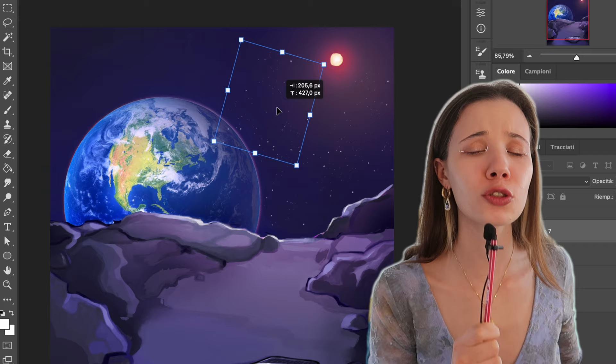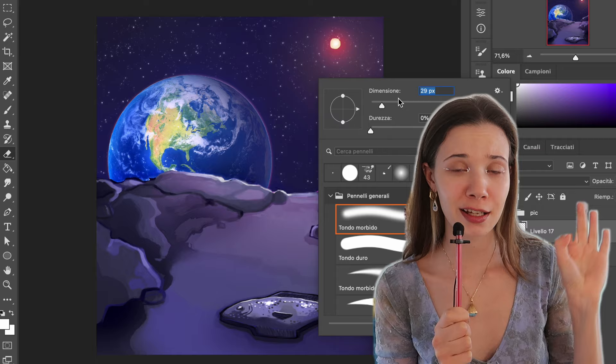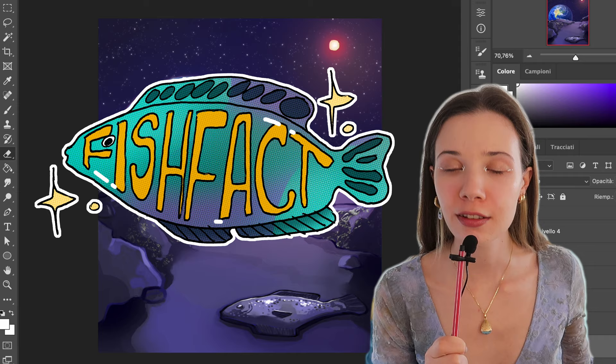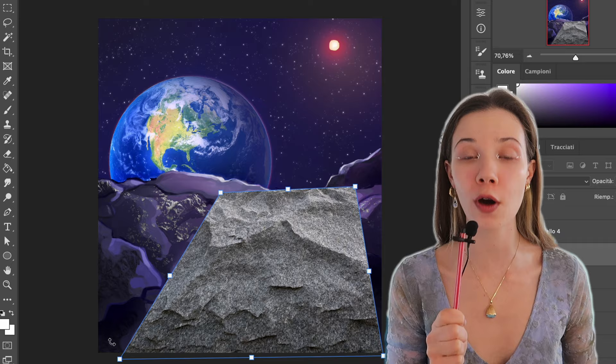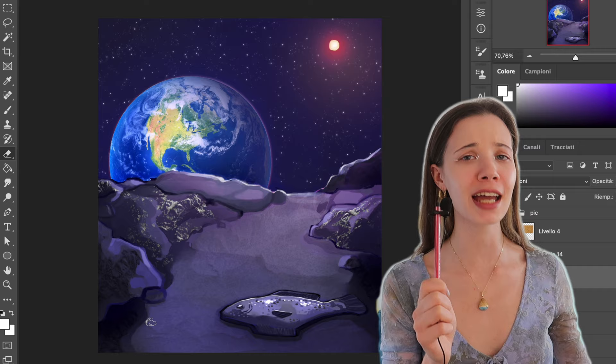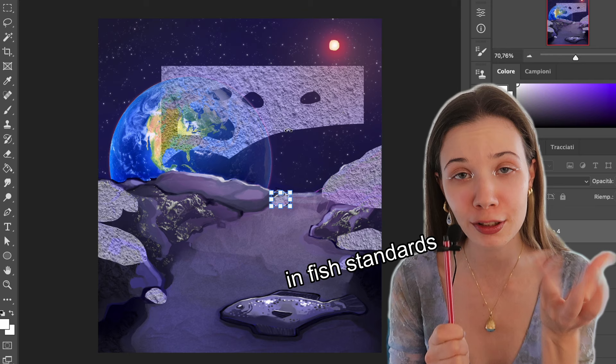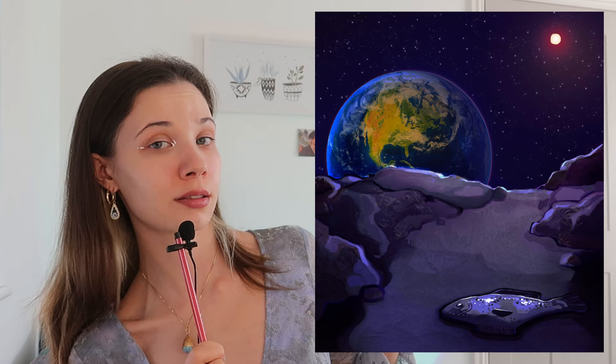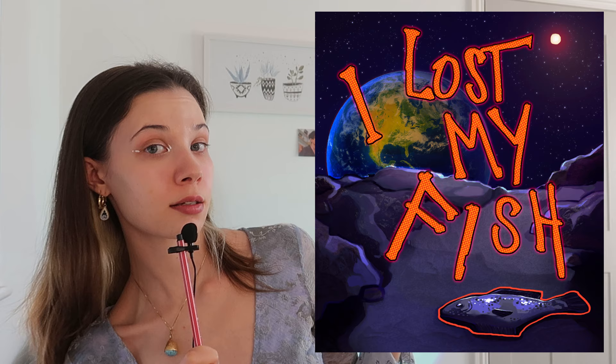Fish fact number three: the archer fish can literally spit out of the water to reach insects, which then fall down into the water so they can eat them — boom, headshot, that's a pro gamer right there. Fish fact number four: the flying fish can literally fly out of the water because it has wing-like fins, and it can glide for 200 meters. I am amazed by this fish. I finished it and this is the result — the final drawing. I added the text again; this is the normal image, this one is with the text, and this one is with the blinking motion.